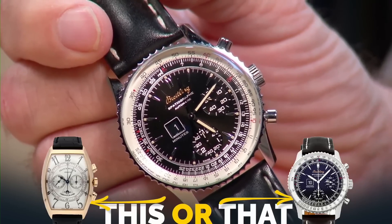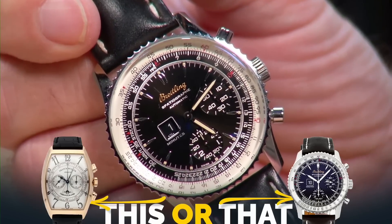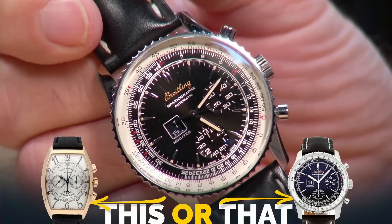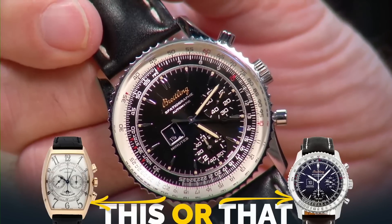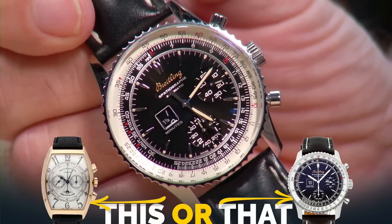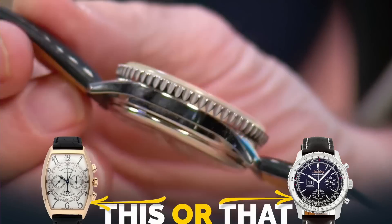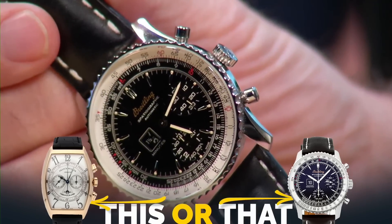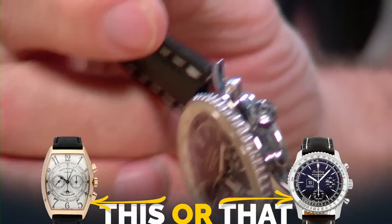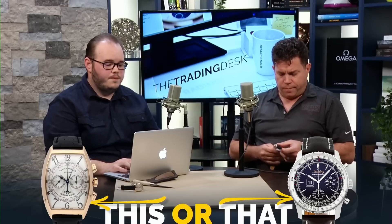For the guys just listening: it's basically like a jump hour with a window, but digitally in an analog format displaying the minute for the chronograph — as opposed to having a hand show it. A pretty cool complication, not something you see a lot, and pretty rare. That's what makes this piece special. It's also a Breitling Navitimer family piece in a 41-millimeter case, and the smaller Navitimers are highly desirable. If I'm not mistaken, this one is around $5,500 — very affordable for what it is, a very cool complication, great story.